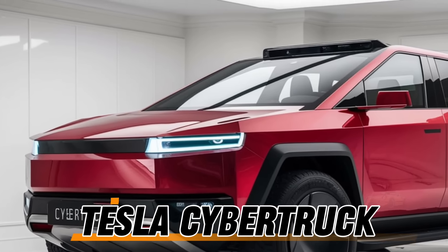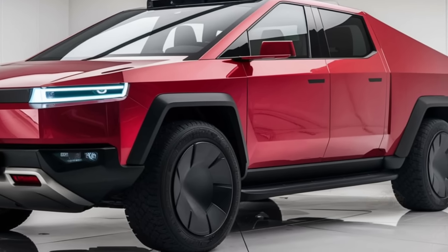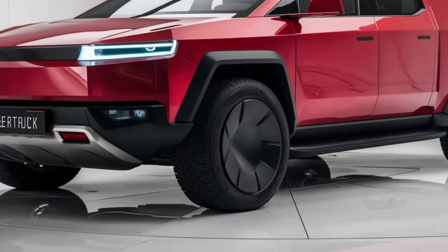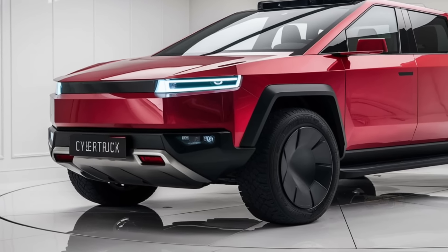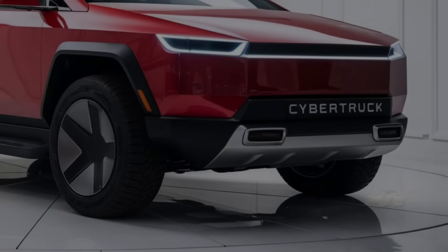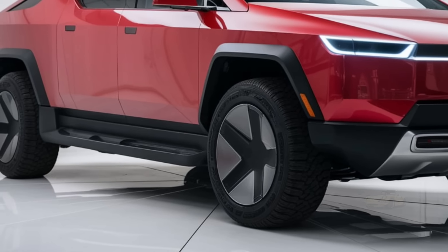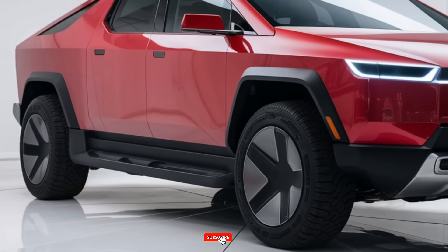Welcome back to the Drivepedia. Today we're diving into one of the most anticipated vehicles of the decade, the 2025 Tesla Cybertruck. This electric pickup has been talked about for years, and after much anticipation, Tesla has unveiled the newest version of its revolutionary truck. Let's take a closer look at what makes the 2025 Tesla Cybertruck so remarkable, and why it's expected to change the game for electric vehicles, pickup trucks, and the future of automotive technology.